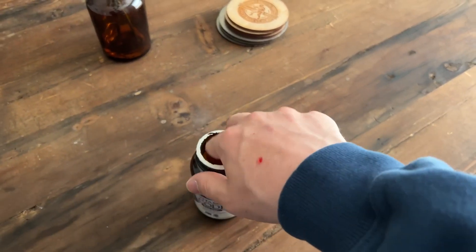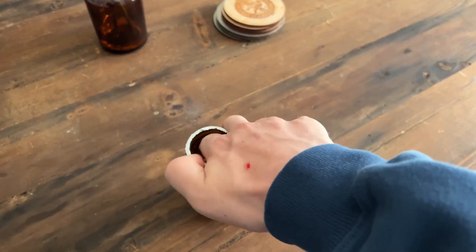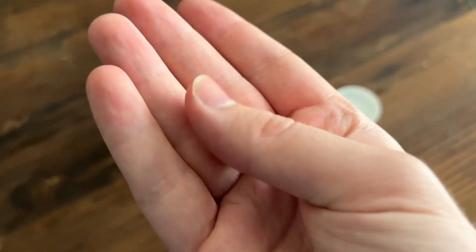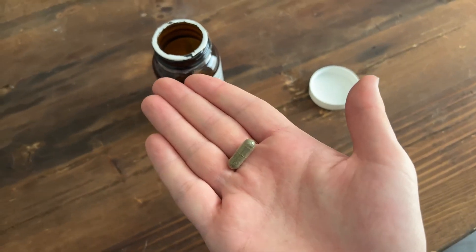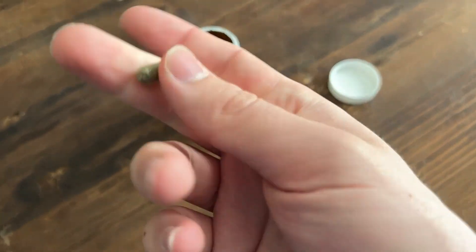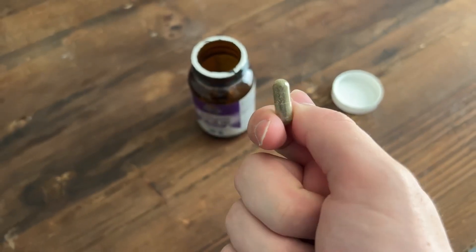I'm going to show you what the pills look like so you can get an idea of what you're going to have to swallow when you take these. It's a decent small capsule and you can also mix these with drink and food, so you can open them up if you don't like taking a larger pill.